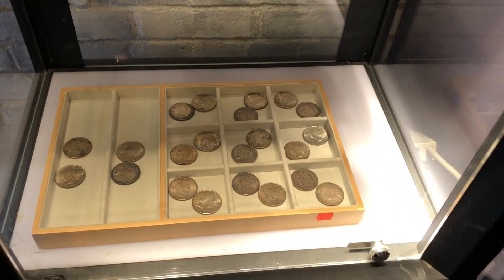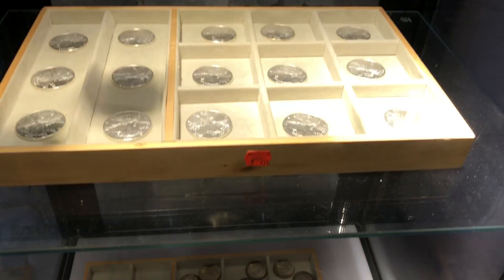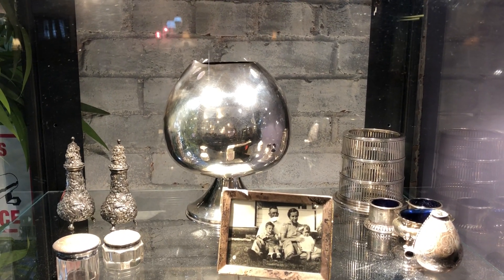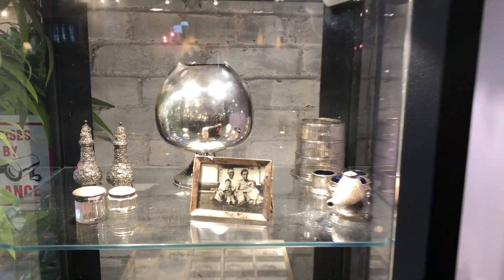Coins — of course there's coins. There's nice old silver dollars from the 1900s. Some Liberty coins. Some of this sterling here is Tiffany — that's a big Tiffany; I guess I'll call it an urn.